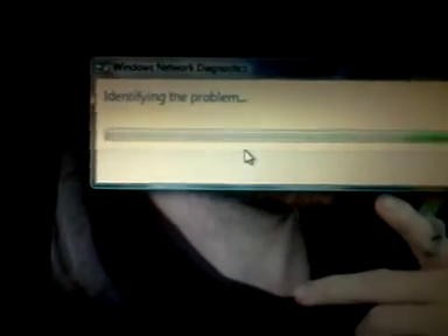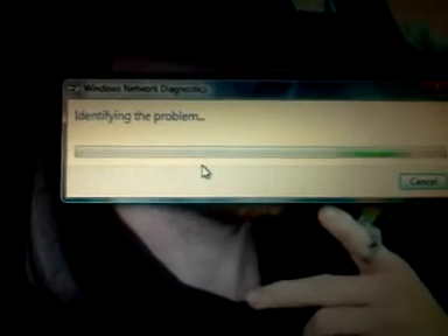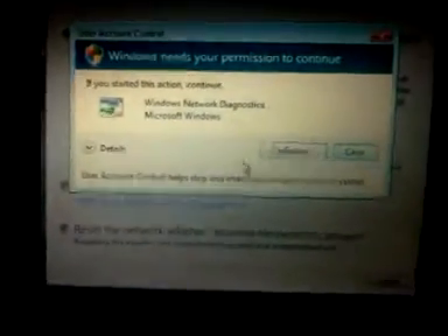This is taking longer than usual and it doesn't work. Diagnose doesn't really do anything. Anyways, I get that every day.